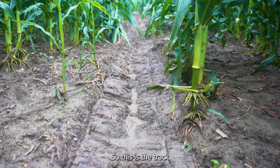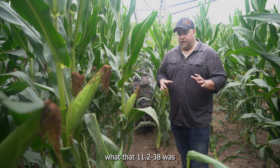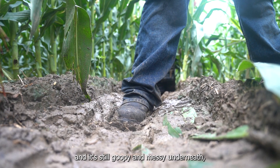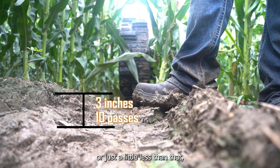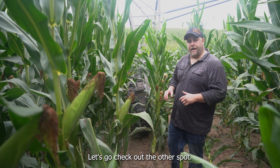Let's go back to the end tower where we have our Pivot XT and look at the track difference right in front of that tire so we can compare apples to apples. This is the track compared to the 11-238. You can see the lugs in it, but it's significantly shallower. I could put my foot in it — it's still goopy and messy underneath — but I'm not losing an ankle. It's about ankle height or just a little less, depending on where I'm standing. That's where we're at after 10 rounds in this field. Let's go check out the other spot.